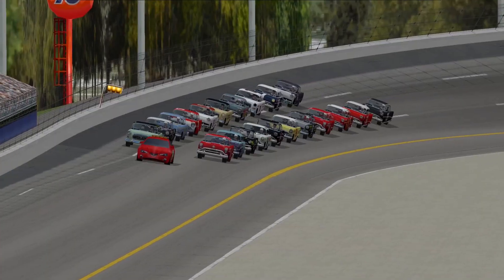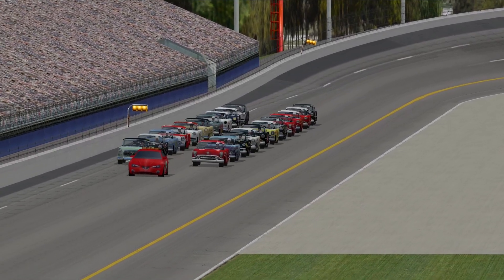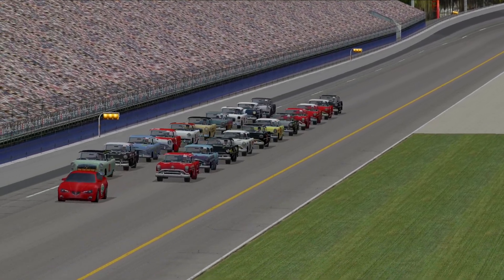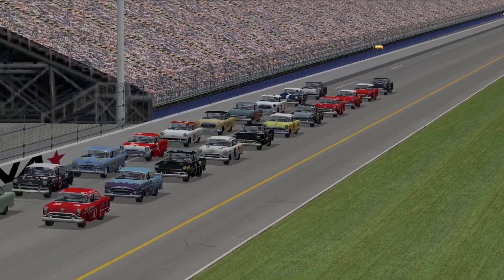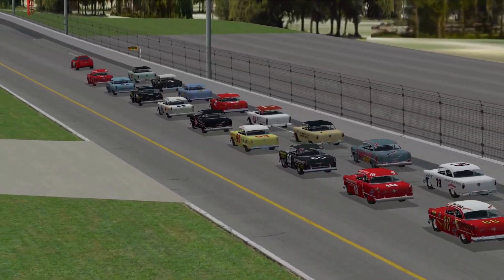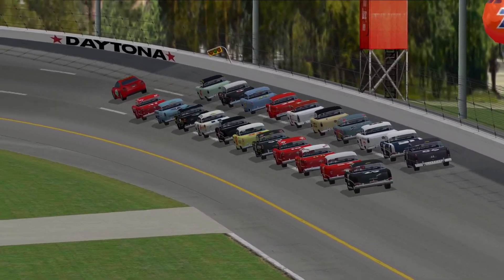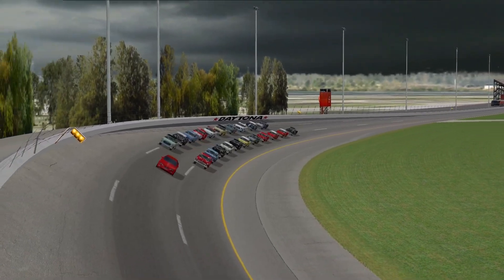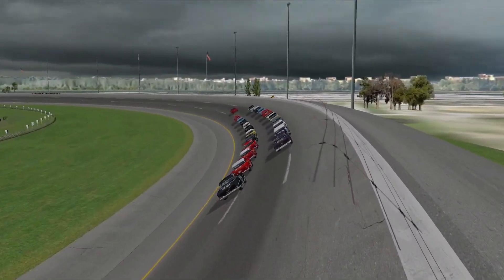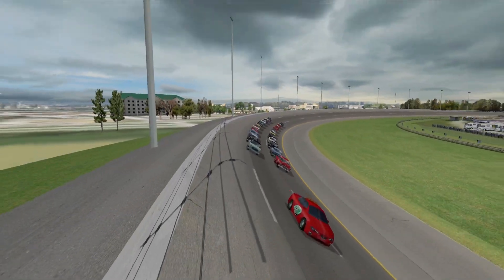Inside is Bob Epperson in the number 11. Inside row number five, it is the 14 of Roy Hall, and alongside him is Bobby Green in the 21. The 93 of Ted Chamberlain and B.E. Renfro in the number one car start in row number six. Jim Paschal in the number 60 starts on the inside of row number seven, and alongside him is the number nine of Raymond Lillis — and that's the starting grid.